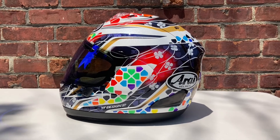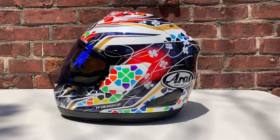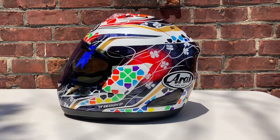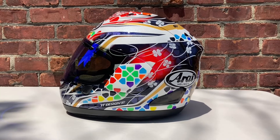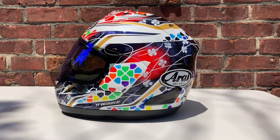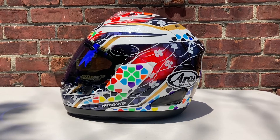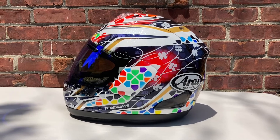He got brought up to MotoGP in 2018 riding a year-old bike on the LCR Idemitsu team. His teammate was Cal Crutchlow. Cal is now the Yamaha test rider, and Alex Marquez got demoted from the Repsol Honda team to the LCR Honda Castrol team. Nakagami has no wins in MotoGP, no podiums, and one pole position last year — but he crashed out on the first lap of that race.